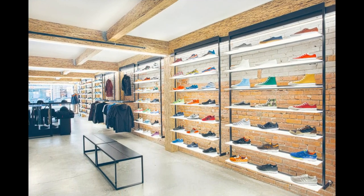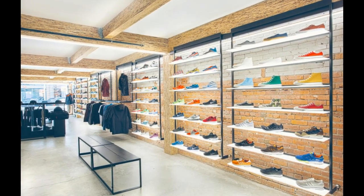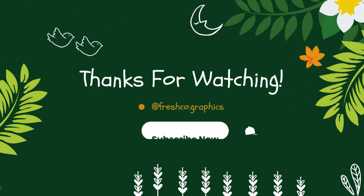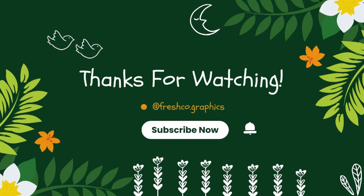Thank you for watching the video. Don't forget to like, comment, share, and subscribe to my channel. I hope this video helps you with shoe store designs for your business. Thank you.